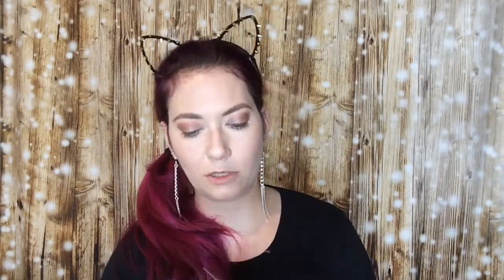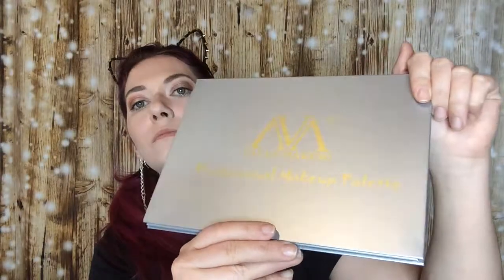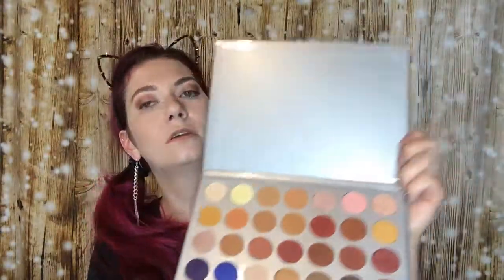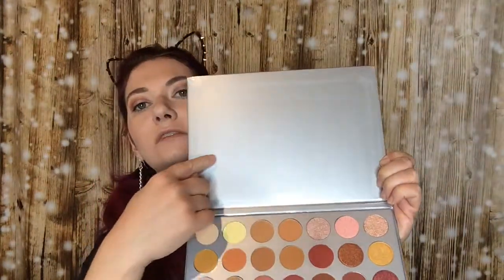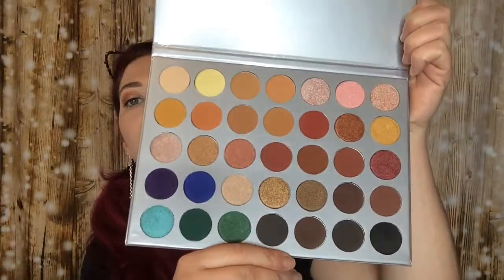So I found something on the internet. It seems to be a copy of the Jaclyn Hill Morphe palette. It's called the Value Makers Professional makeup palette. The makeup palette looks like this. On the Jaclyn Hill palette, there's Jaclyn Hill written on it and if you open it, there was also a text in it. So in this palette there's no text but the colors are nearly the same.